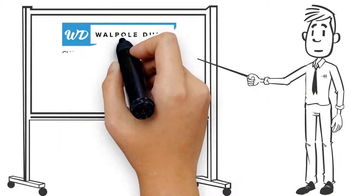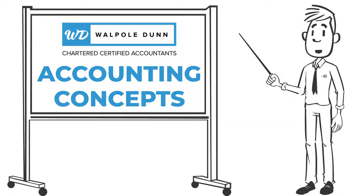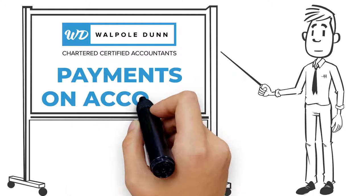Welcome to Walpole Dunn's mini-series, where we explain some of the most common but confusing accounting concepts. In this video, we're looking at payments on account.